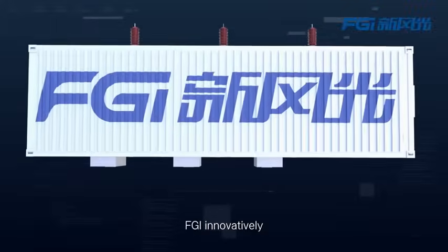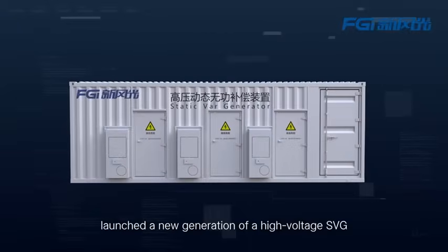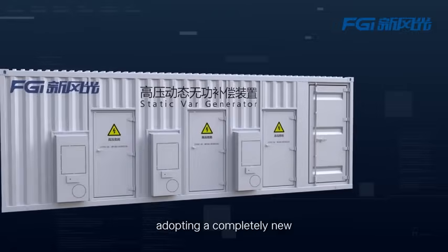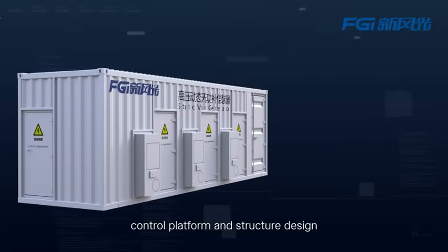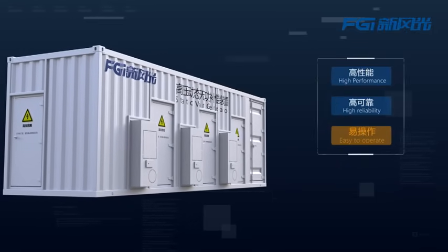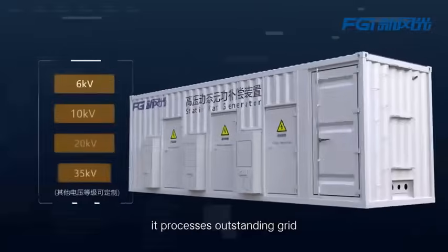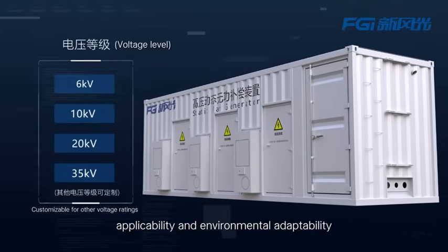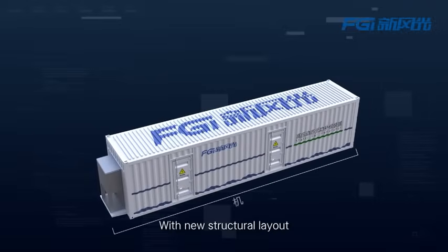FGI innovatively launched a new generation of high-voltage SVG, adopting a completely new control platform and structure design. With high performance, high reliability, and easy to operate, it possesses outstanding applicability and environmental adaptability.